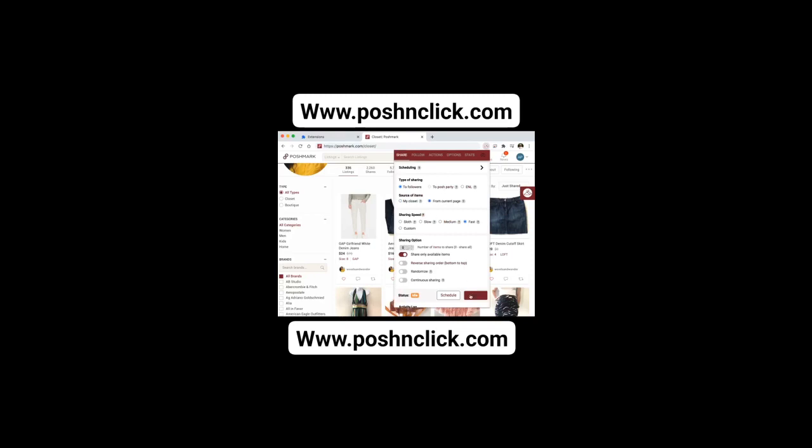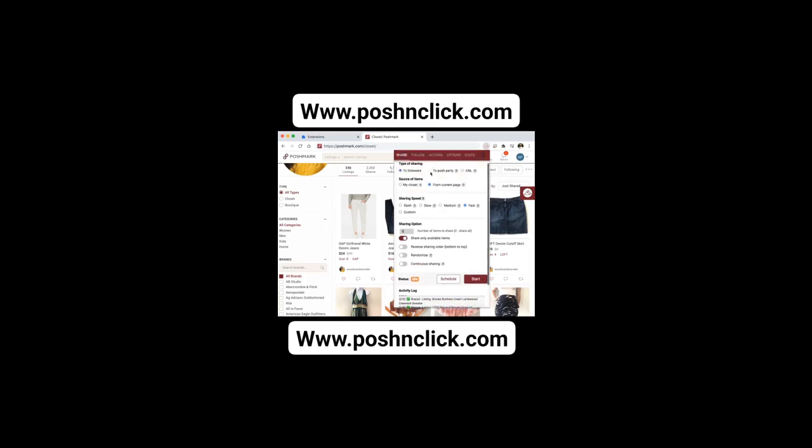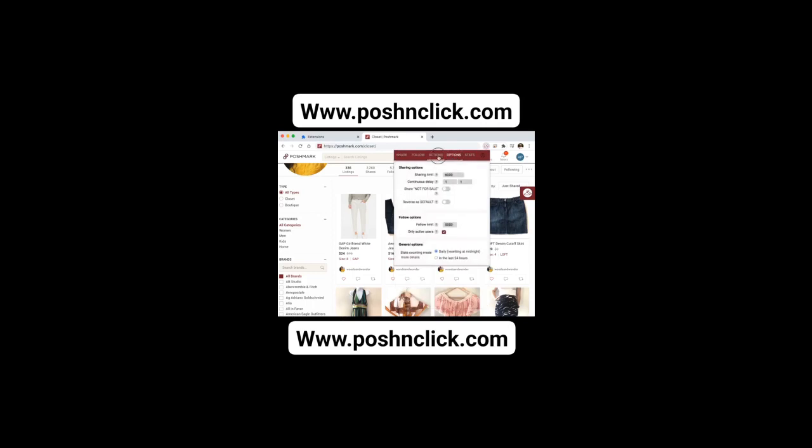And the best part? For a limited time, we're offering a free trial to all new customers who sign up using the link provided. You can experience the convenience and efficiency of our automated Poshmark store with no obligation. Say goodbye to late-night listing sessions and hello to more sales and profits.